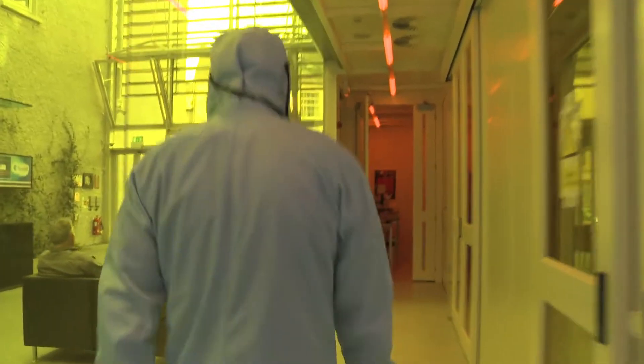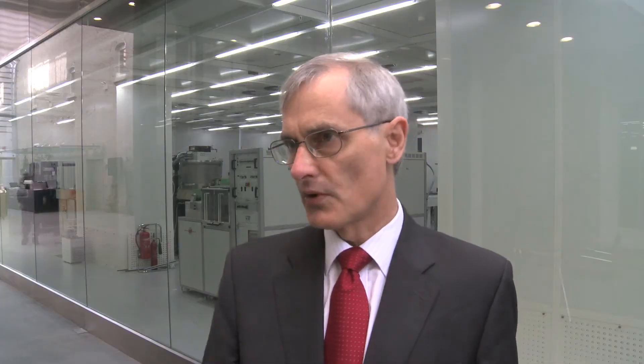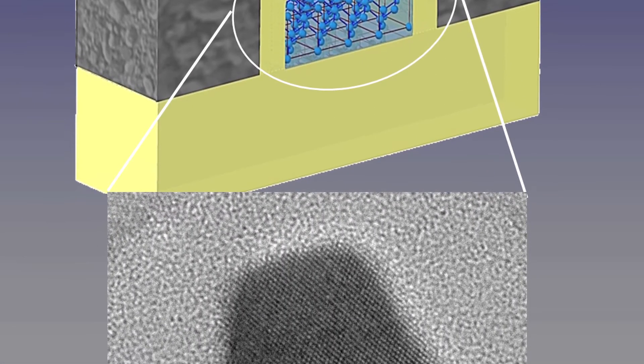We're getting to a point now where transistors are getting very difficult to make at that sort of size range. What Jean-Pierre has done — he's a well-known world-leading scientist in the area of silicon on insulator technology — he's invented a new type of transistor: the junctionless transistor, which has dispensed with some of the complexity that you see in today's transistors.